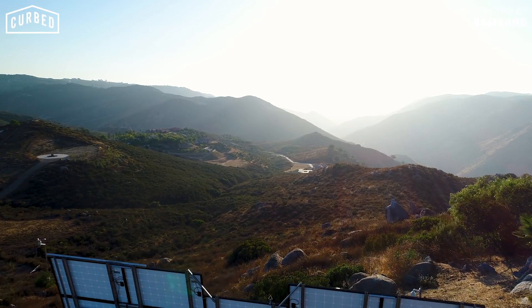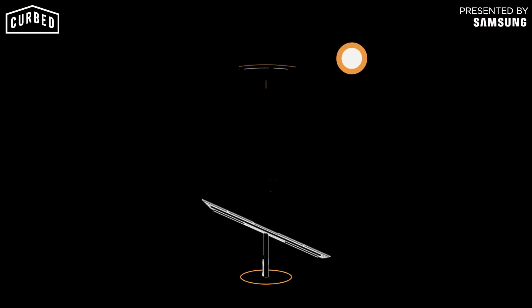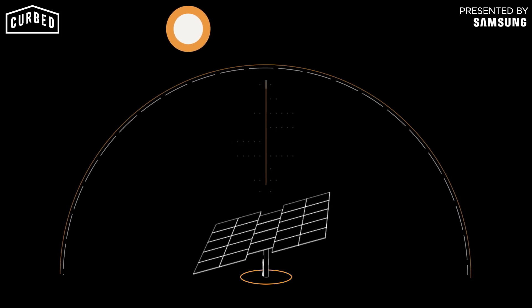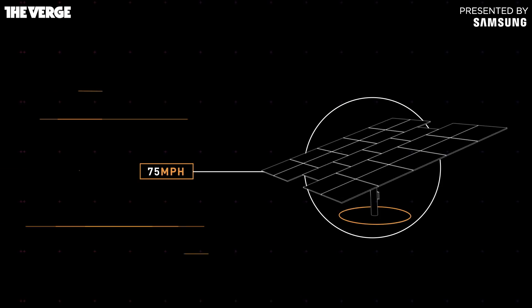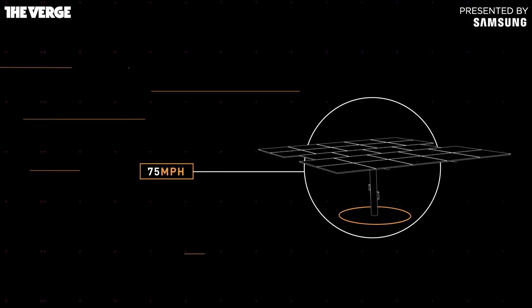Dual-axis trackers means you're tracking exactly where that sun is across the sky both vertically and horizontally, and when you add it all up it's forty percent more than if you had a stationary amount of PV panels. These strong, well-built German trackers can go up to 75 miles an hour before they go horizontal and shut down so that they're not destroyed by the winds.